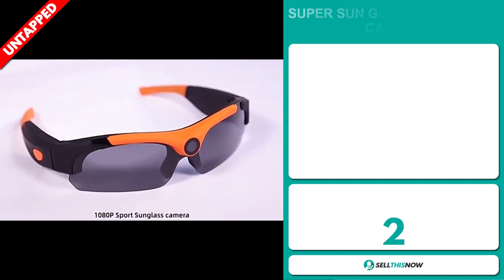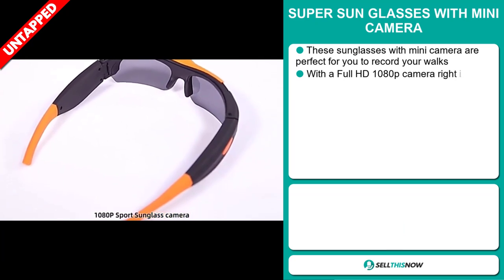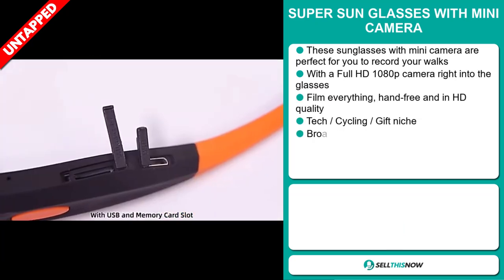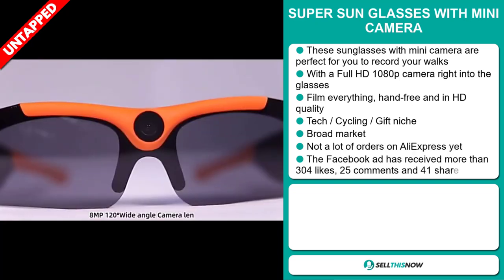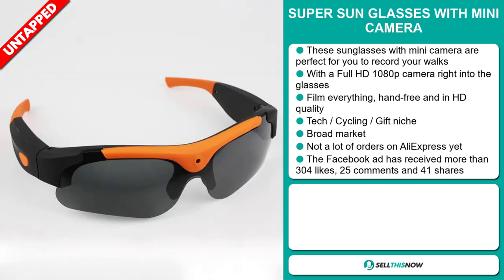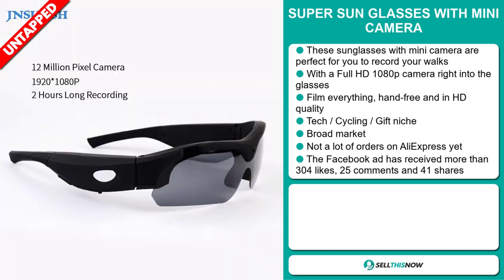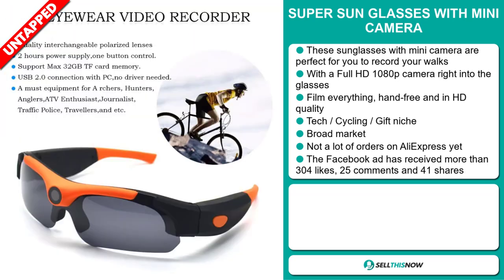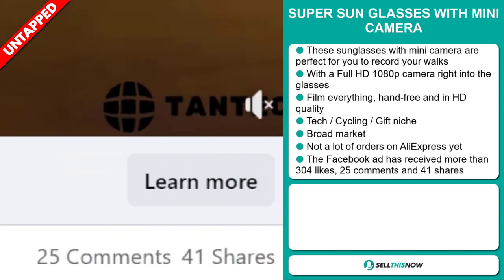Our next product is the Super Sunglasses with Mini Camera. These sunglasses with mini camera are perfect for you to record your walks. With a full HD 1080p camera right into the glasses, you can film everything hands-free and in HD quality. It falls under the tech cycling gift niche market. We also think this item has a broad market base and a lot of untapped potential. So far there haven't been many orders on AliExpress, so you could definitely take advantage of this. The Facebook ad has received more than 304 likes, 25 comments, and 41 shares.